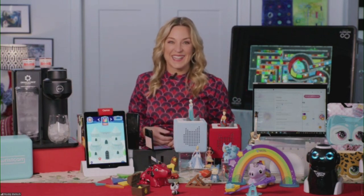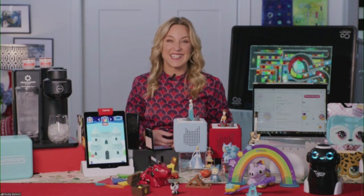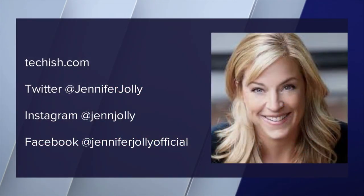A lot of great ideas there. Jennifer, thank you so much for joining us. You can find Jennifer all over social media — Twitter, Instagram, Facebook. We really appreciate you joining us this morning. Thank you so much, and Jolly holidays! Thanks, Jennifer.